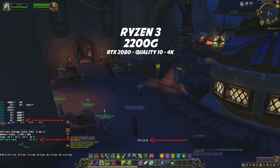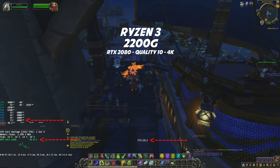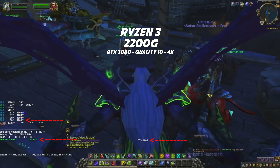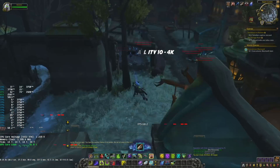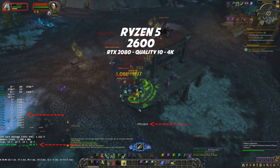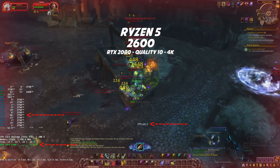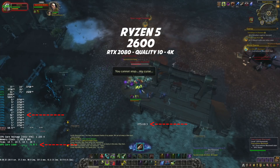With the Ryzen 3 2200G, we are in the same situation. There aren't too many players around right now, but sometimes you can hardly hit 30 FPS and can go below 20. Luckily, if you move out of town and go to other zones, even if populated by monsters, there's no problem at all — even with big fights — to maintain a stable FPS above 60.